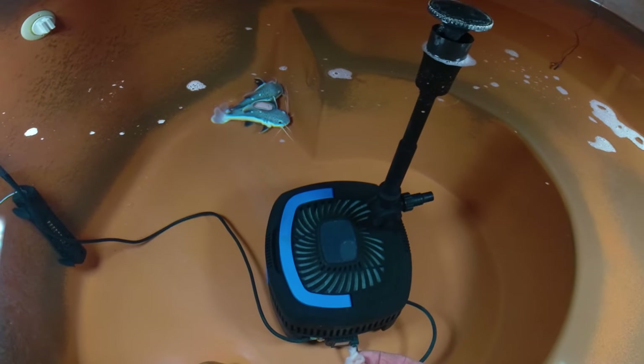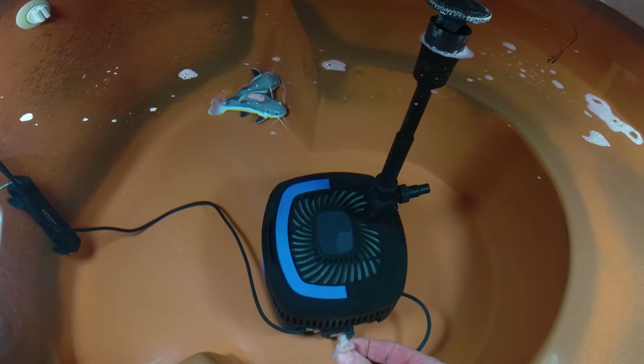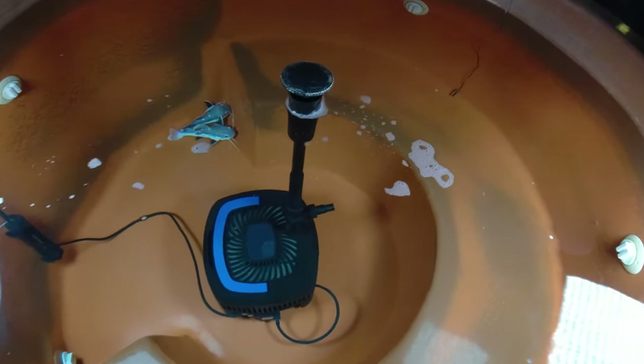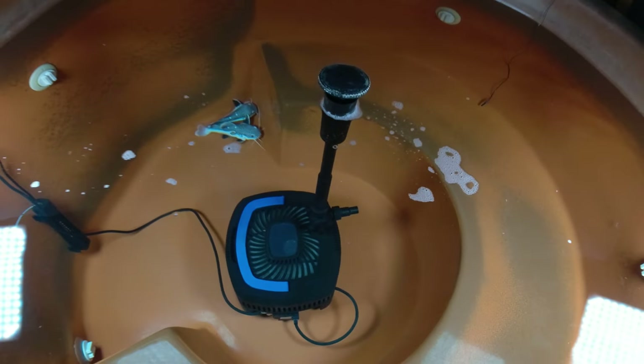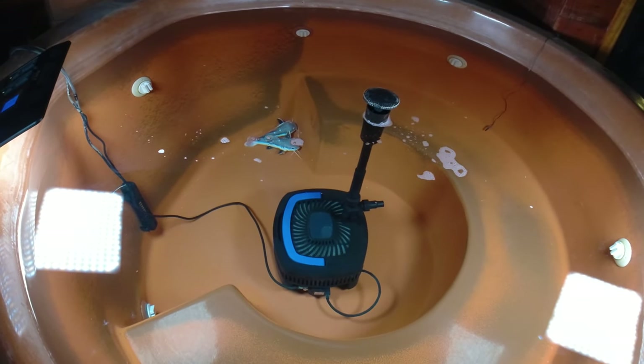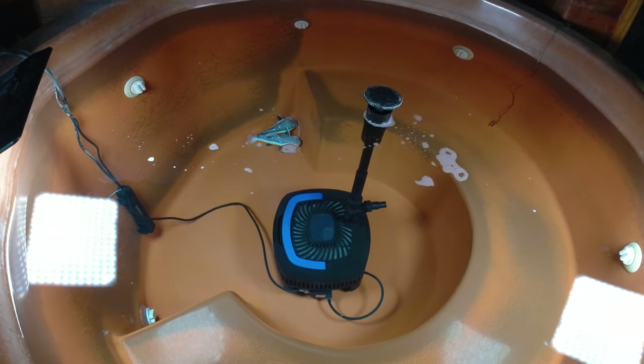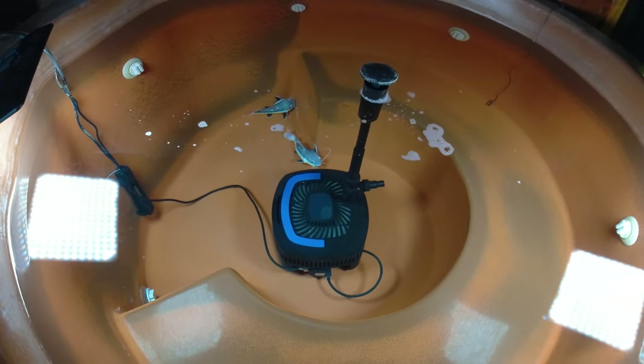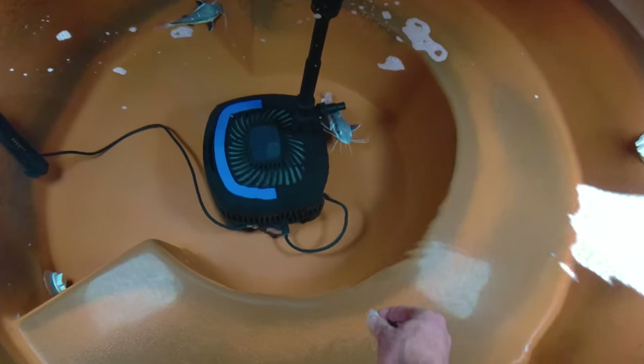We're getting a little bit of foam on the top. I just realized that in this last water change I didn't put any Melifix in there — maybe the foam is from that. Usually I throw in a capful of Melifix every time I do a water change. I've been changing about half the water once every week and a half now.